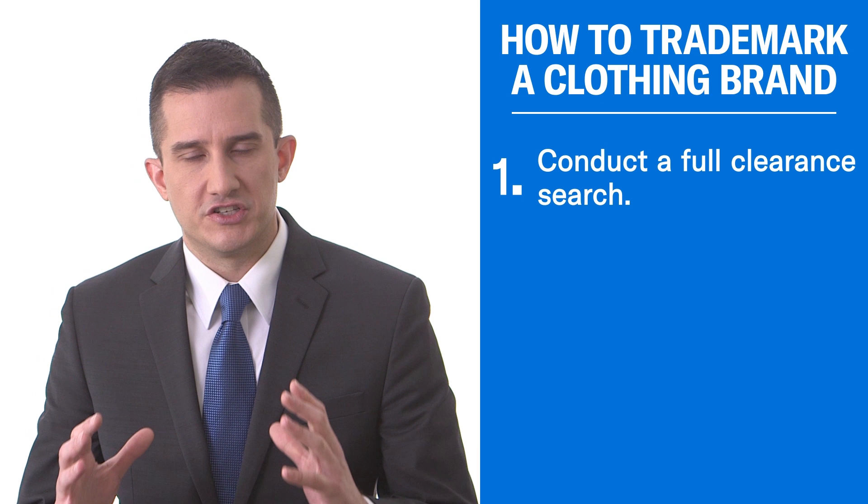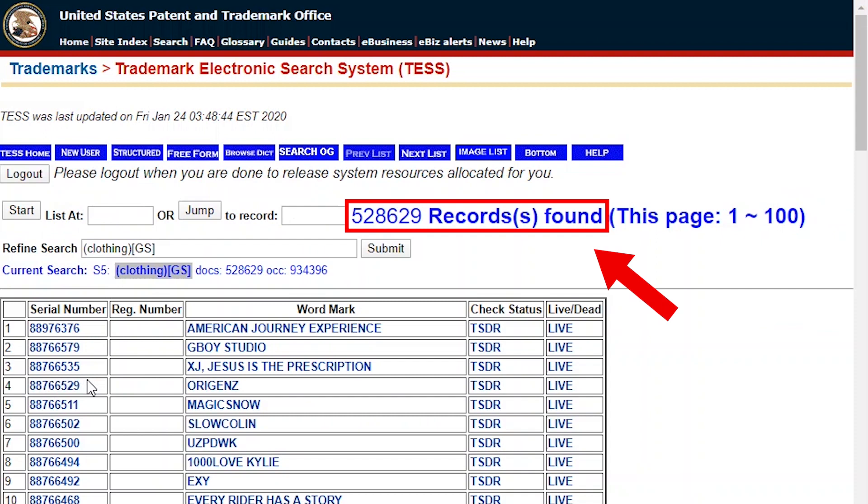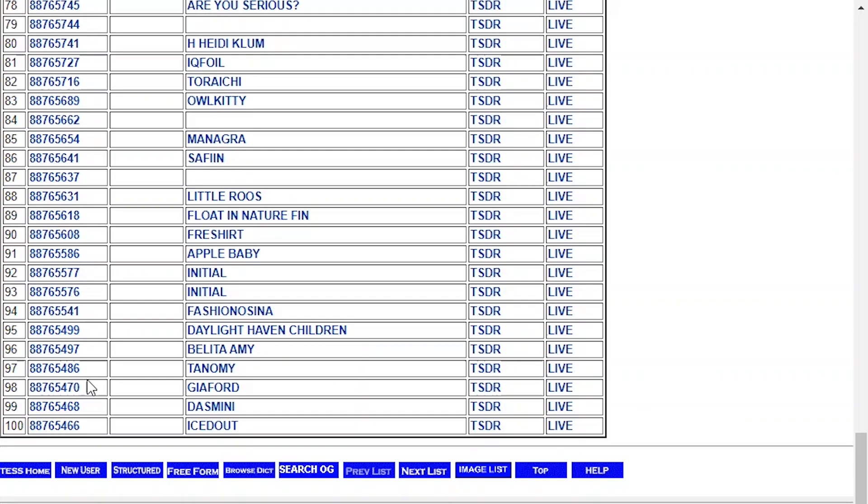Let's start with the first point: you need to conduct a very good trademark search. This is a highly overlooked item by most folks trying to register a clothing brand. Because selling clothing is a relatively easy business to get into, there are more trademark applications filed for clothing brands than just about any other type of product or service with the USPTO every year. This means it's an incredibly crowded space and can be difficult to get a trademark approved because there are so many other trademarks already filed, and somebody may have something similar to you.